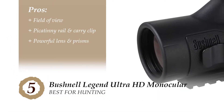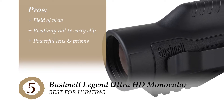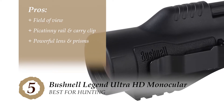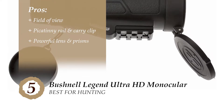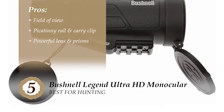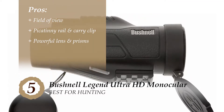Its pros are: its very huge field of view allows you to view a larger area. The Picatinny rail and carry clip make using the monocular with one hand super easy and comfortable. And it offers remarkable detail and great image quality due to the powerful lens and prisms, which are all coated and treated for superior light transmission.